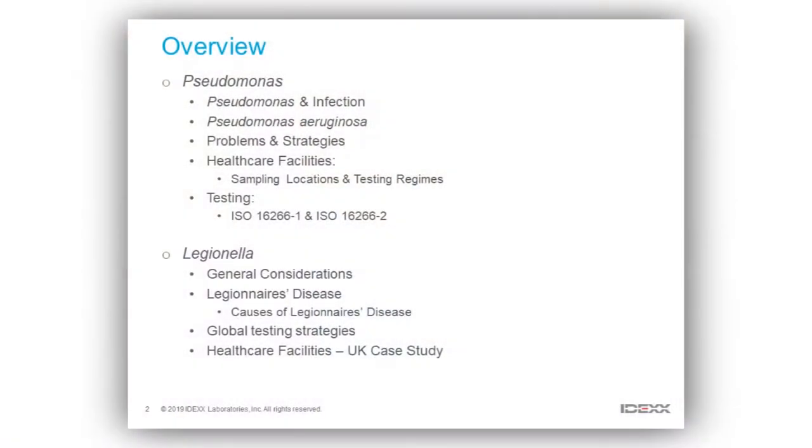We still in the water industry do test for indicator organisms such as E. coli, total coliforms, and enterococci, but we're moving more towards direct detection of waterborne pathogens, particularly in certain scenarios where that's becoming more and more important.